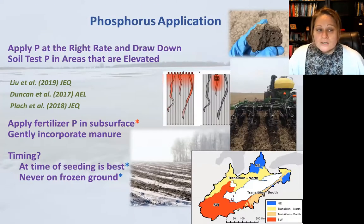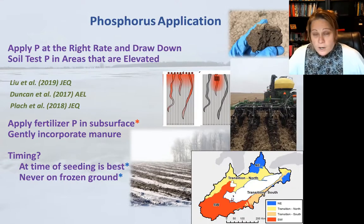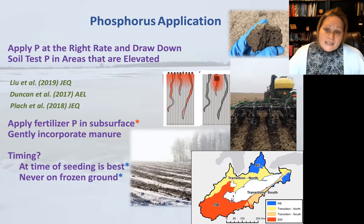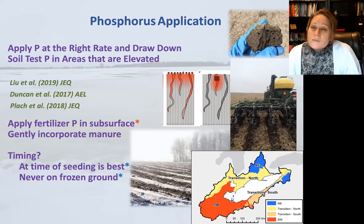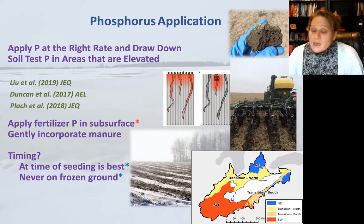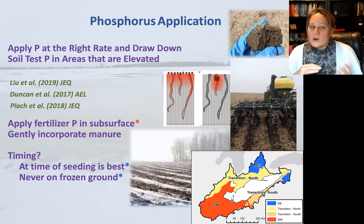Thinking about the four R's, starting with soil test phosphorus: the higher your soil test P, the greater your runoff concentrations or loads may be, and we've seen this across many regions. In highly elevated zones, getting soil test P down is a really important strategy, but it takes time and doesn't happen overnight. Once you're in the lower range of soil test P concentrations — where more people's fields may be — there's not as much wiggle room, so we can't rely on this alone and have to think about other strategies.